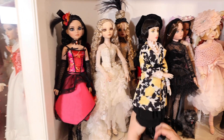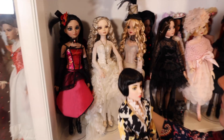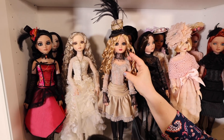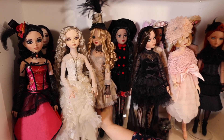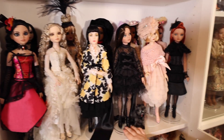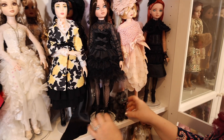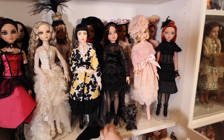Another Elowen doll that I particularly like is this one back here — Lighting Off Steam Elowen, kind of steam punky, if you will. And she has glass inset eyes and she's wigged. And then this is another one of my favorite Elowen dolls. I just like her. Here's her cat — she always has her pet with her. And her dress is really cute with the velvet and the trim, the lace there.